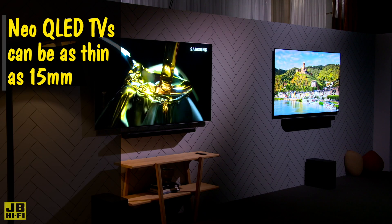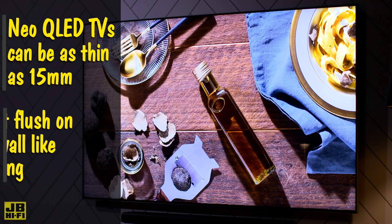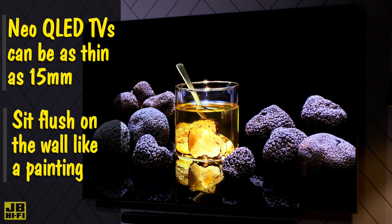With the LEDs being so compact, Neo QLED TVs can be as thin as 15mm from the top to the bottom of the TV, sitting almost flush on the wall like a painting when mounted.